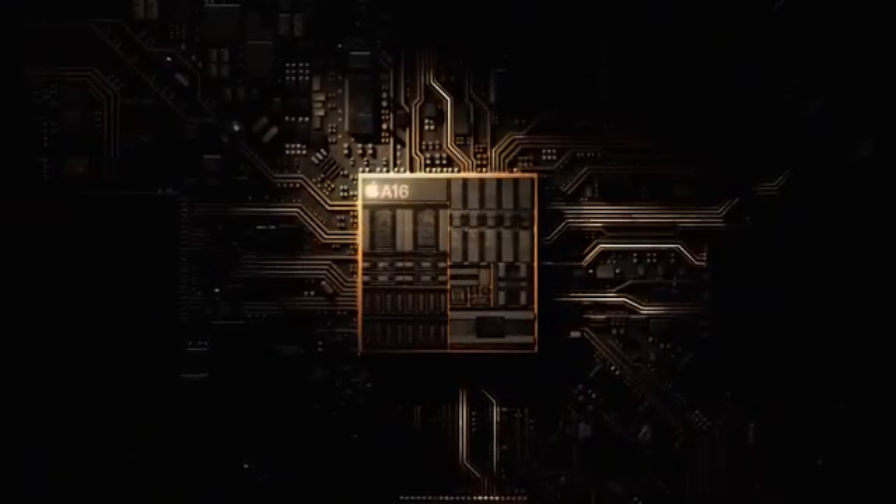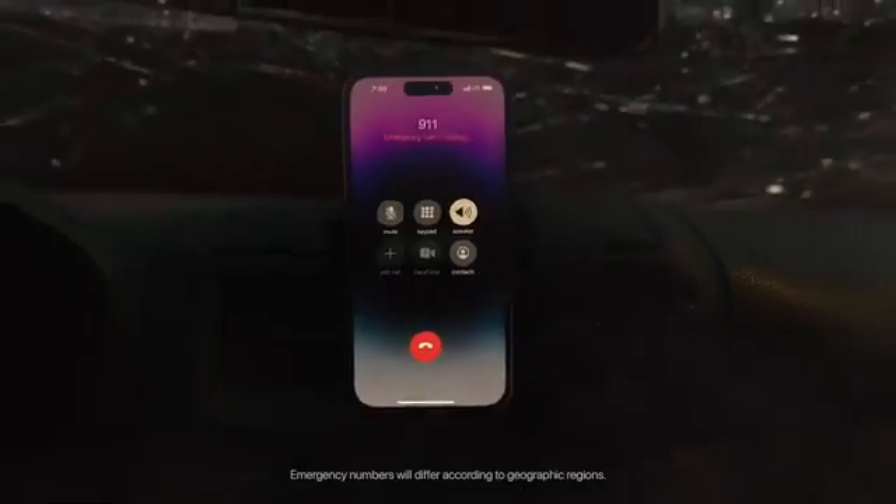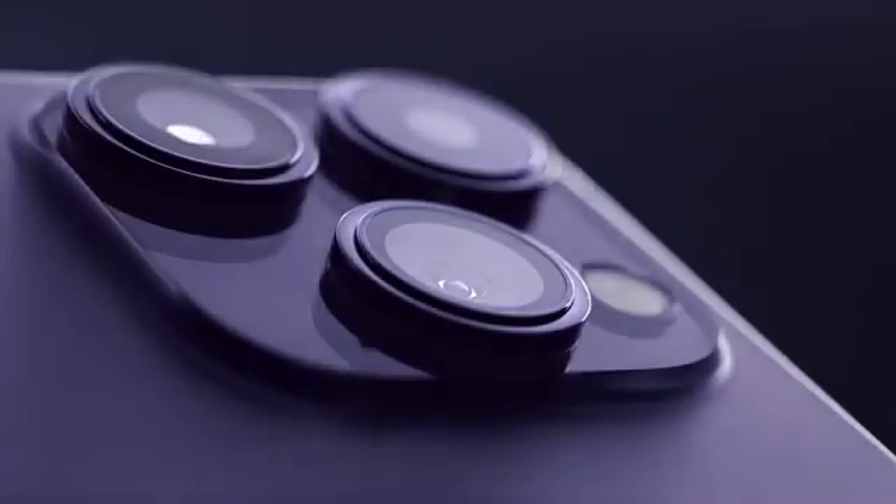Supercharged by nearly 16 billion transistors, the A16 Bionic is the fastest chip in a smartphone and powers the most impressive range of pro innovations yet. The iPhone 14 Pro goes above and beyond, redefining what a smartphone can be again.